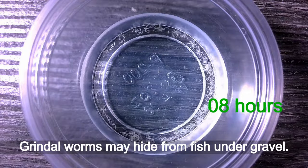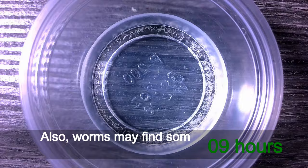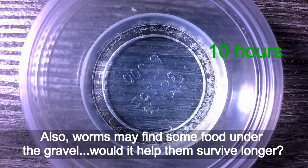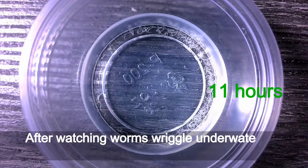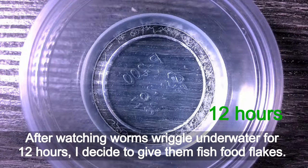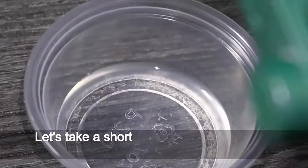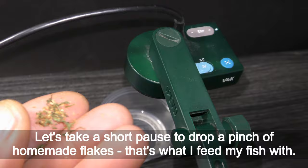Grindle worms may hide from fish under gravel, and they may find some food under the gravel too — would it help them survive longer? After watching worms wriggle underwater for 12 hours, I decide to give them fish food flakes. Let's take a short pause to drop in a pinch of homemade flakes — that's what I feed my fish with.